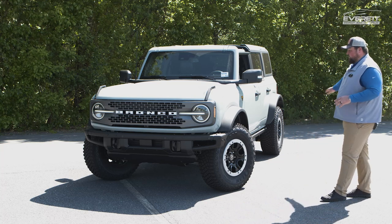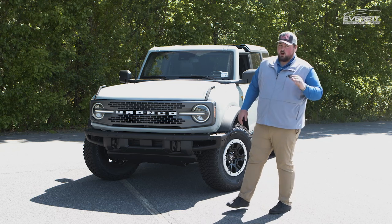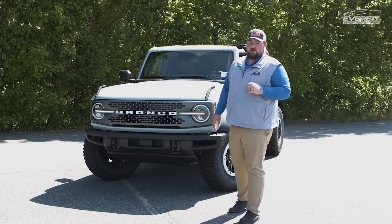You also are going to get a nice set of rock sliders. This thing is ready to handle whatever you need to throw at it, whether that's on-road or off-road. Come on down and shop our selection today.